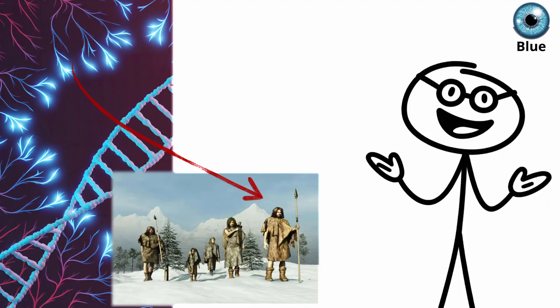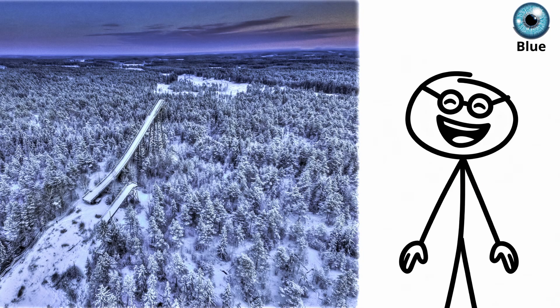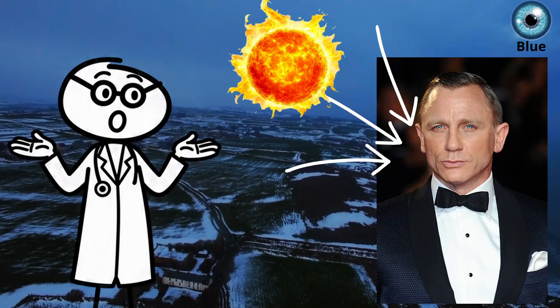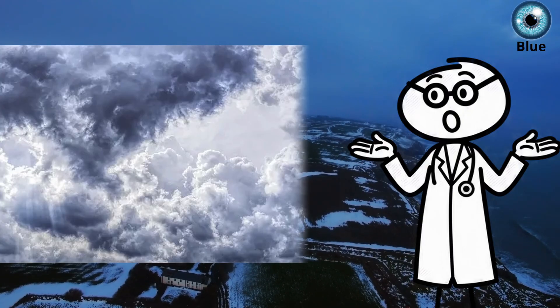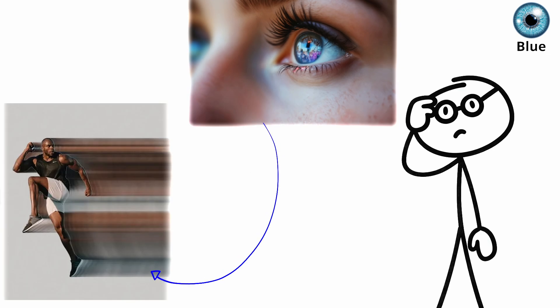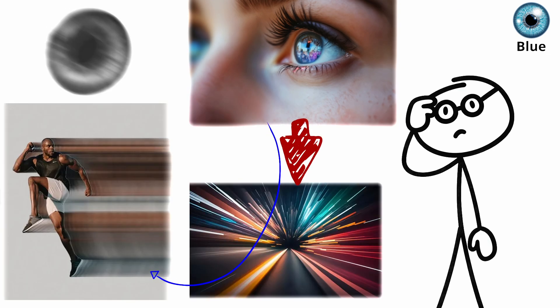That mutation gave early humans in northern Europe a survival edge. With weaker sunlight and long winters, blue eyes let in more light, improving vision in dim, overcast environments. Your eyes are also more light sensitive, picking up subtle motion and color shifts faster than darker eyes.